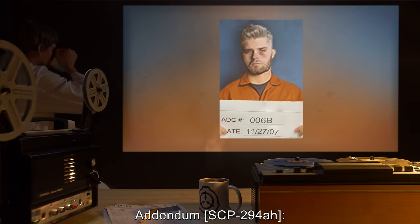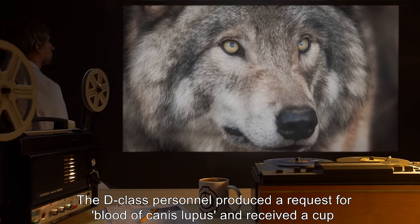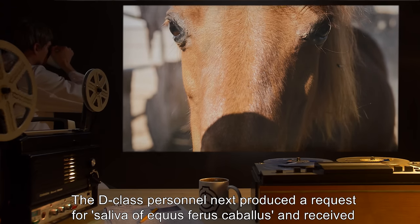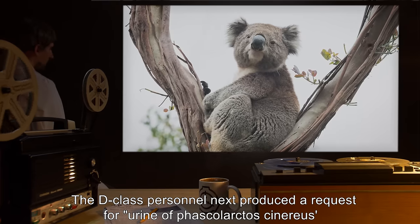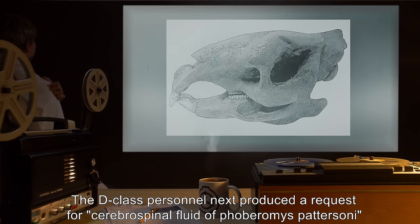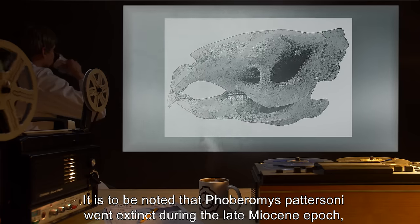Addendum SCP-294AH: a D-class personnel with an IQ of 99 and low curiosity scores was given written instructions about what to request. The D-class produced a request for blood of Canis lupus and received a cup of wolf blood; a request for saliva of Equus ferus caballus and received horse saliva; a request for urine of Phascolarctos cinereus and received koala urine; and a request for cerebrospinal fluid of Phoboromus petercini, currently undergoing analysis. It is noted that Phoboromus petercini went extinct during the late Miocene epoch, approximately eight million years ago.